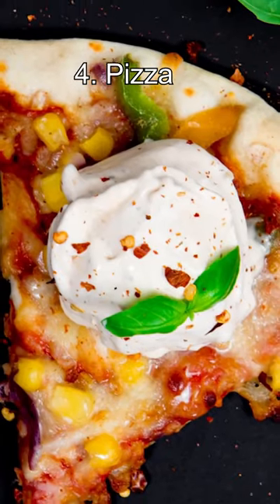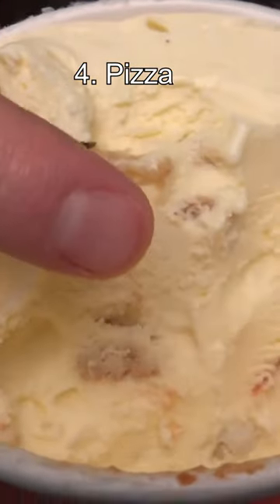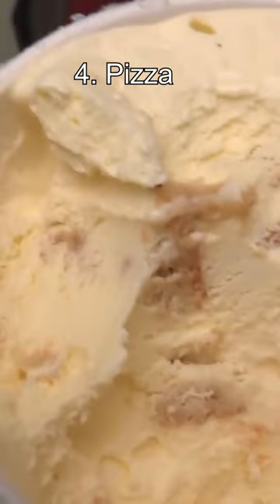Number 4: Pizza. Do you love pizza and also ice cream? Ice cream company Van Leeuwen uses tomatoes, unbleached flour, mozzarella cheese powder, and unnamed spices to make an ice cream with an authentic Italian taste.